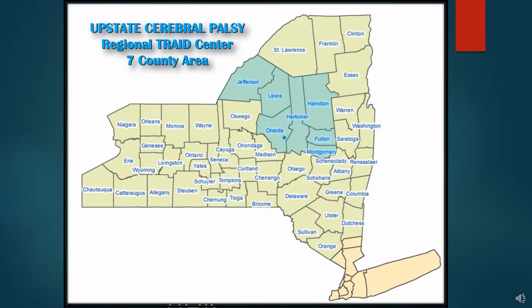Our area of responsibility is represented here — the seven counties colored green: Jefferson, Lewis, Oneida, Herkimer, Hamilton, Fulton, and Montgomery. If you live outside that area, there is a TRADE Center for you. You can look that up at the Justice Center website, or give us a call and we will look it up for you.